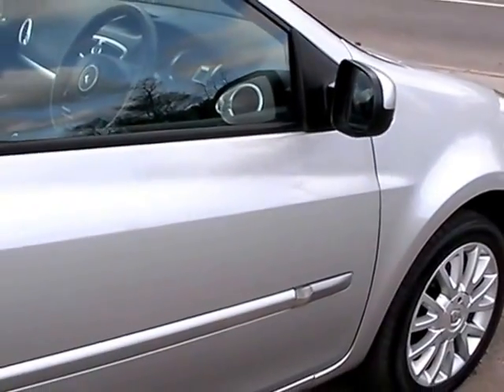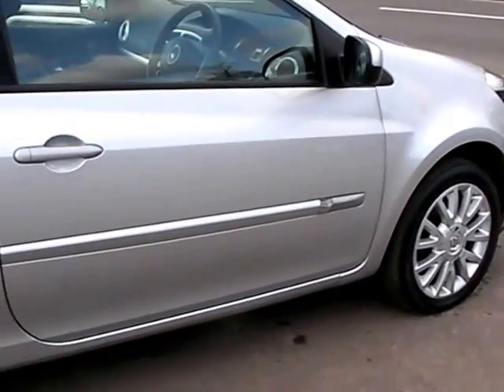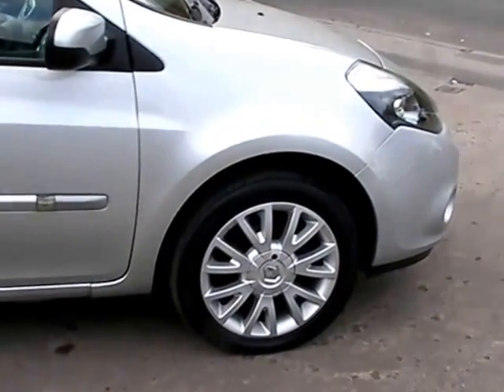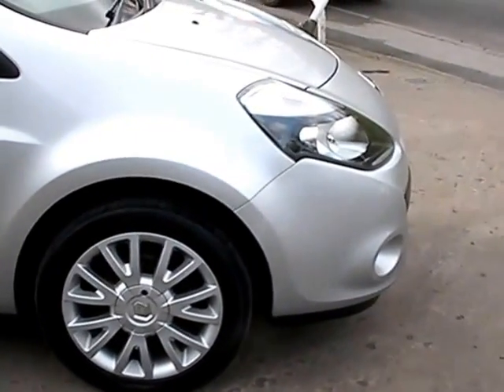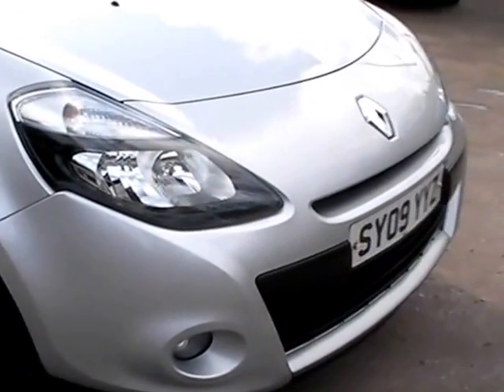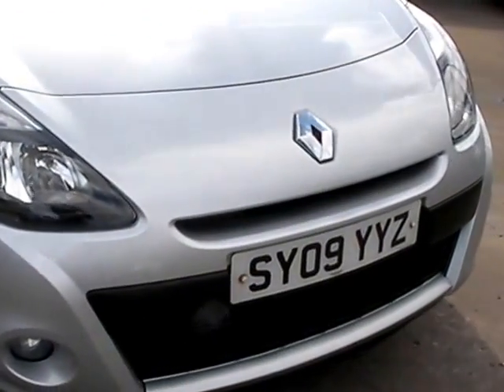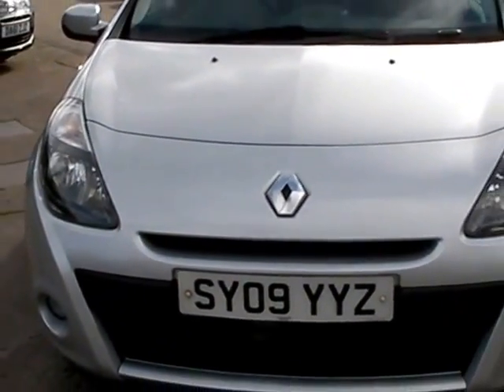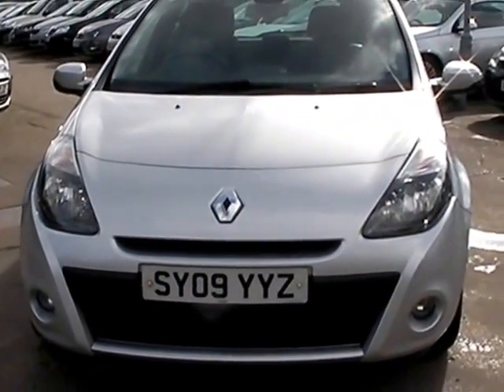We'll MOT and service the car for you when it's sold. Finance is available via our online calculator. Part exchange is welcome. The car has been HPI and mileage checked. We also include a free 12 month AA membership. That's available at Cantilever Car Centre, Station Road, Latchford, Warrington, Cheshire.